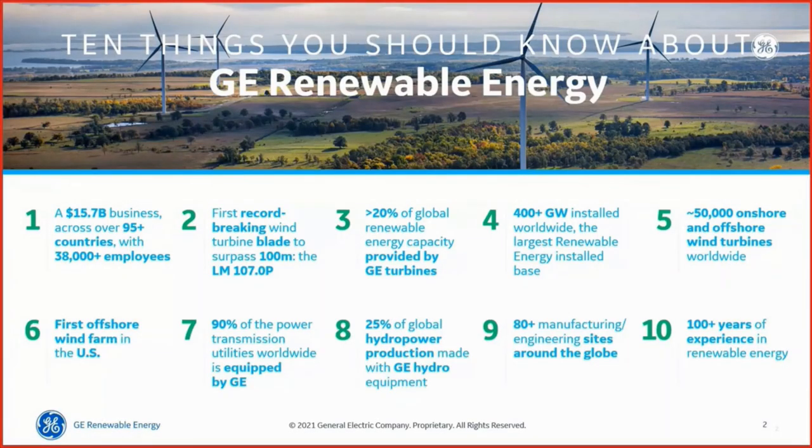A brief high-level overview: ten things you should know about us. We're a $15.7 billion business across 95 countries with 38,000 employees. We've pioneered the first record-breaking wind turbine blade over 100 meters long — the LM 107-meter blade — currently used for the Haliade-X wind turbine. 20% of global renewable energy capacity is provided by GE wind turbines, with 400 gigawatts installed worldwide — the largest renewable energy installed base — and 50,000 onshore and offshore wind turbines worldwide.